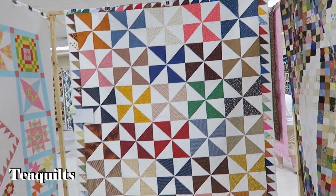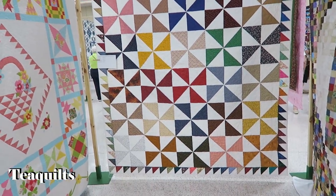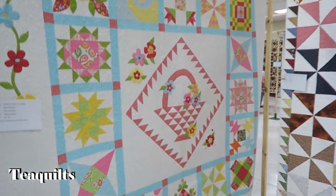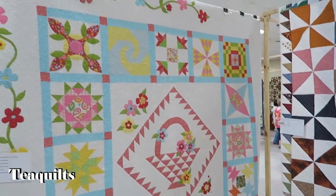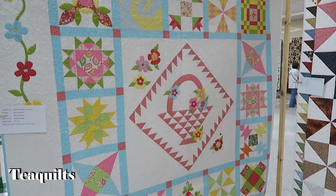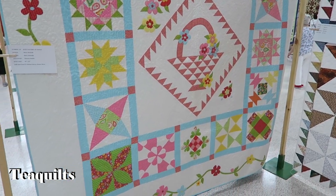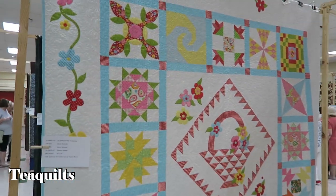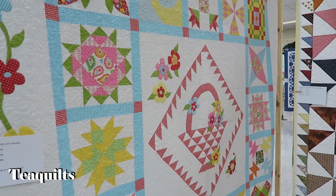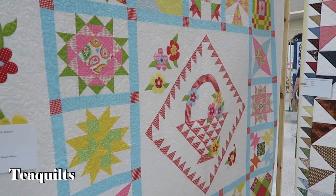Half square triangle quilt blocks made into pinwheels — very nice. This is Elle's Kitchen — a quilt made from the Elle's Kitchen book by Eleanor Burns.